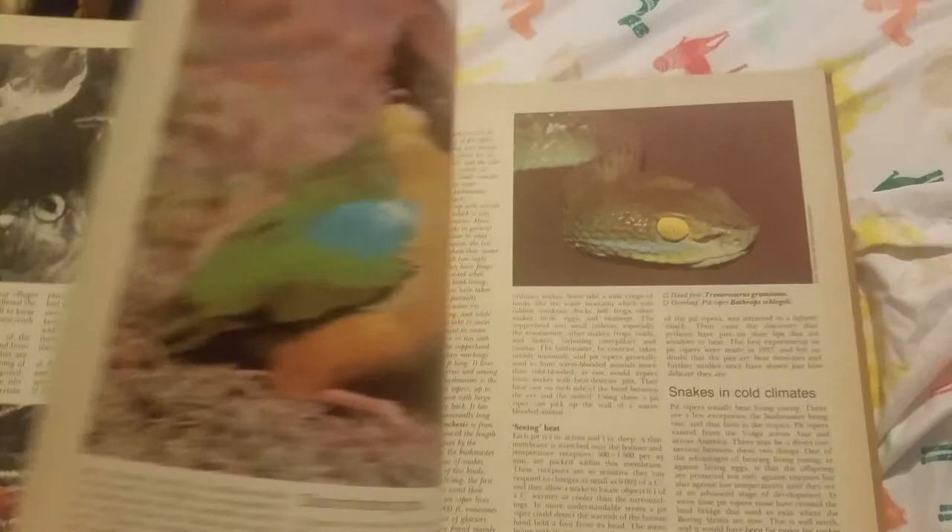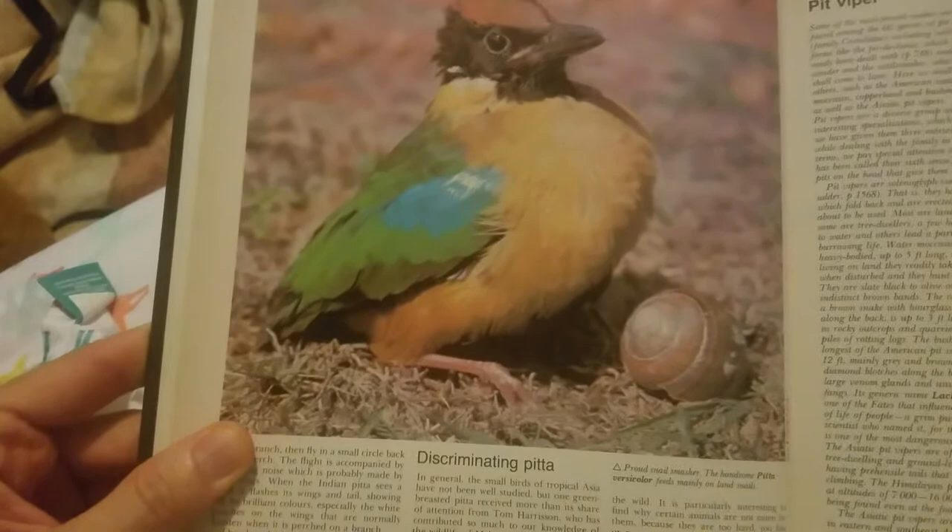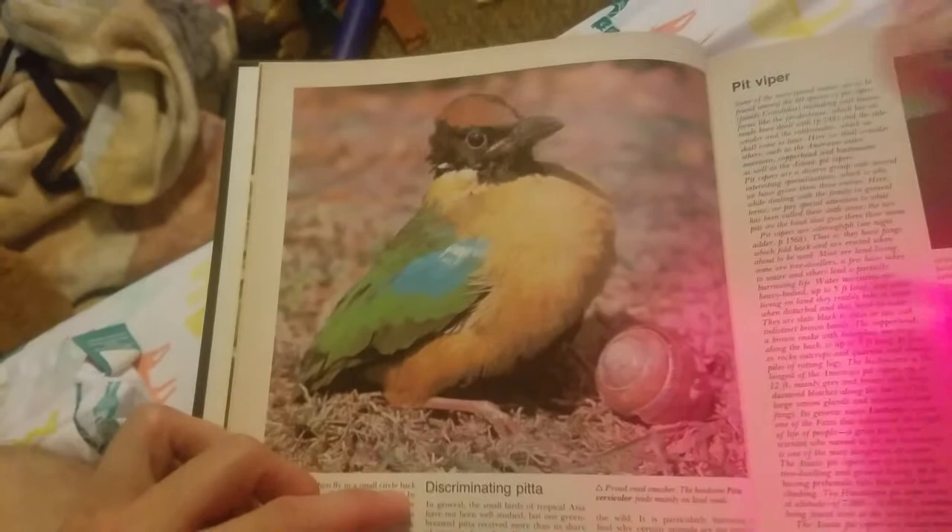There's another Pitta. Seashell. Discriminating Pitta. Ooh, that looks like a cool seashell. This is a pit viper. Oh boy. There he is. A big full page — full fold out.